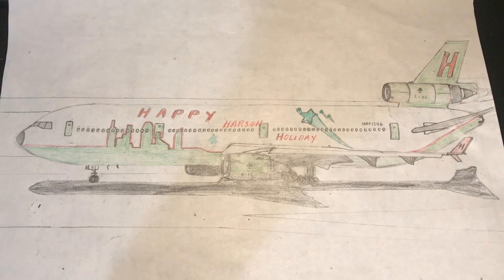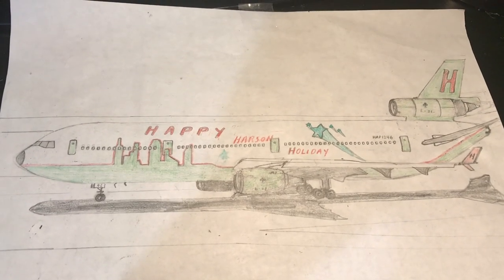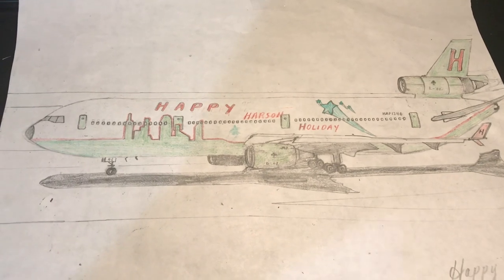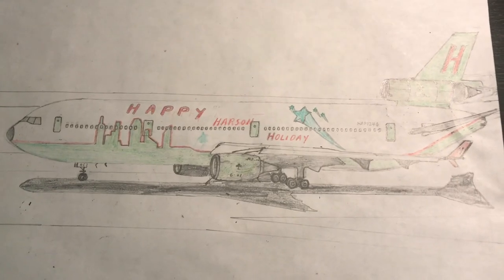This plane here is a DC-10-30. Now, if you happen to know a little bit about this plane, you'll probably know its bad reputation. Yes, sadly, it has one of the worst safety records. So even though I drew it, I don't dare to fly on it.